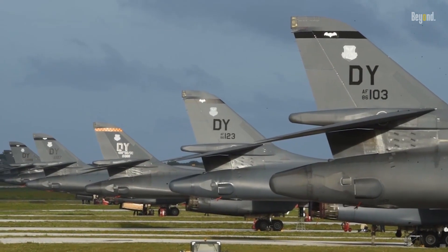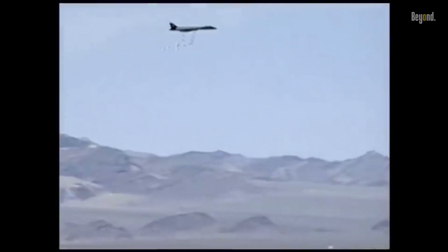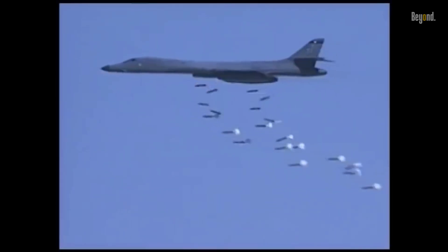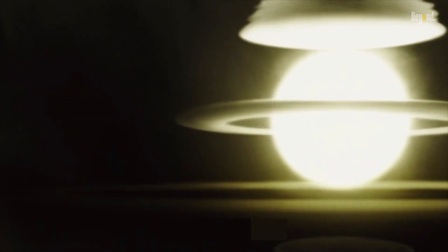The B-1 bomber was conceived as a versatile and resilient weapon, capable of penetrating the most sophisticated defense systems. It was designed to be fast, flying at speeds of Mach 1.25 and capable of carrying a hefty payload. This combination of speed and payload capacity was a game-changer — it meant that the B-1 could strike swiftly and decisively, delivering a devastating blow before the enemy even knew what hit them. Its creation was a feat of American ingenuity and engineering.